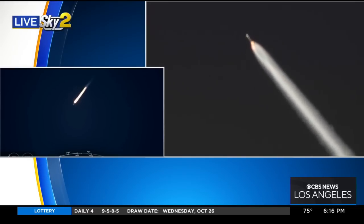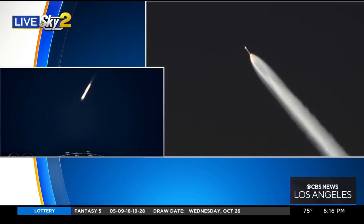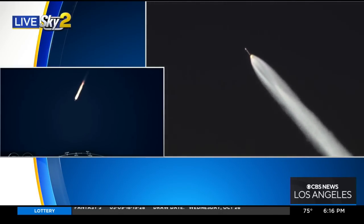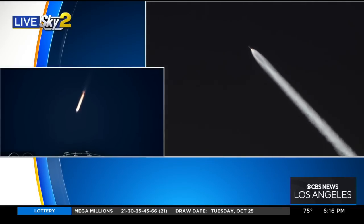This is just remarkable. So far, so good. Look at this. This was supposed to launch at 6:14, so this was right on time.